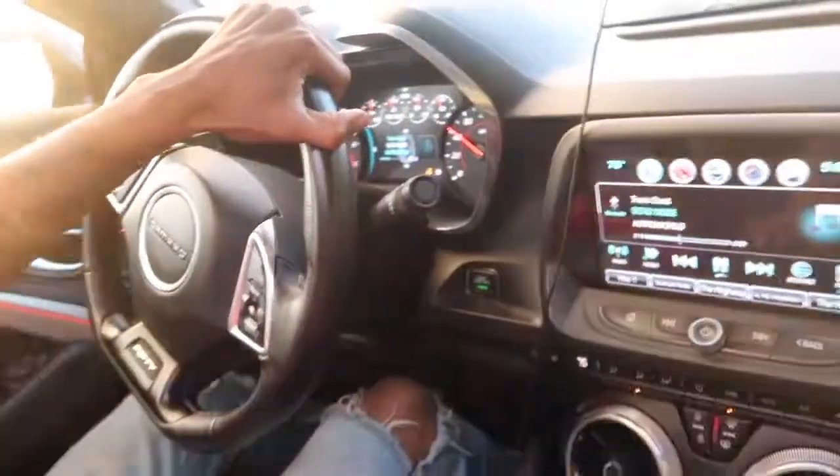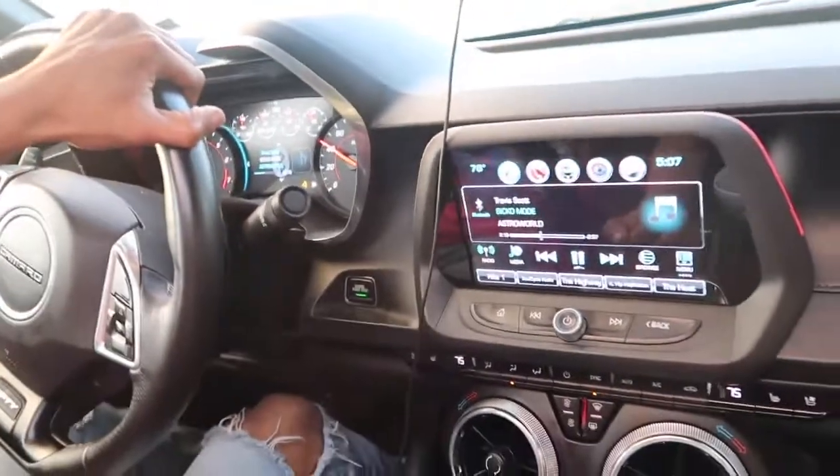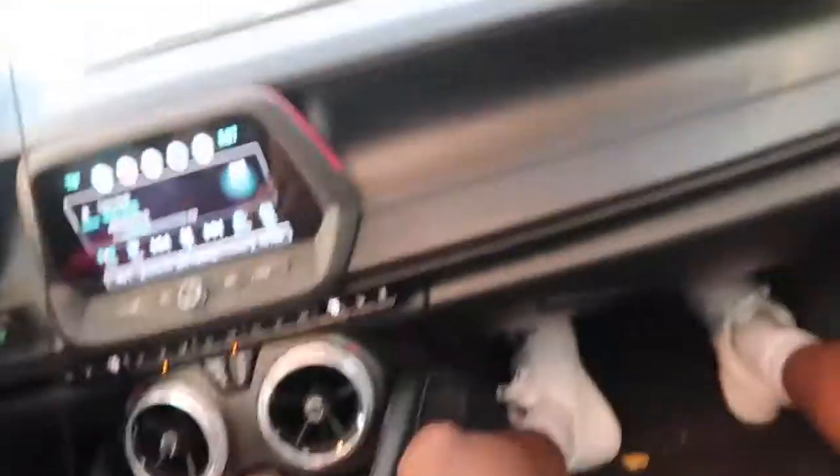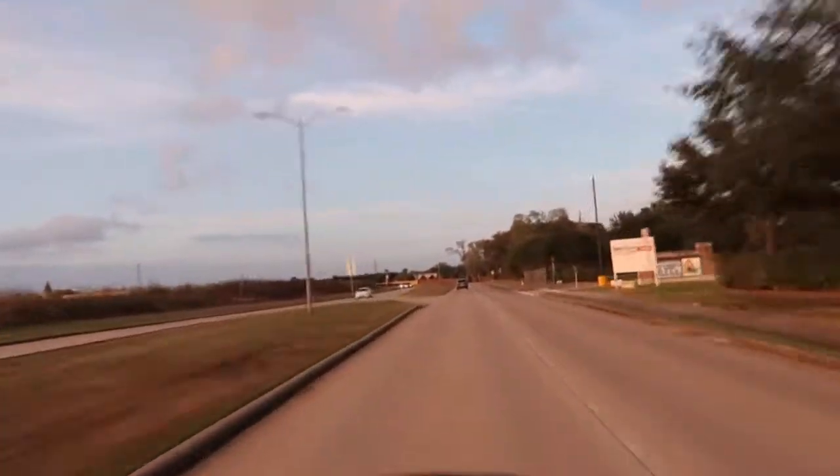We had a little bit of sideways action right there — this has been an amazing run. Brendo, this is an amazing car. Let's end it. Make sure you guys like, comment, and if you're new to the channel subscribe down below. This is my Mezzomobile Caleb — let's get it!